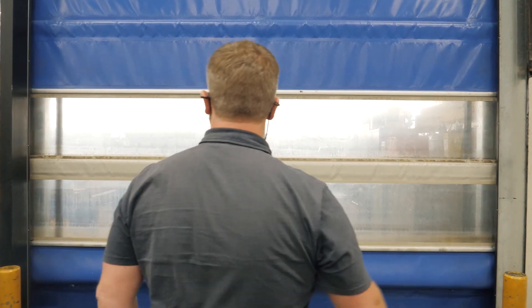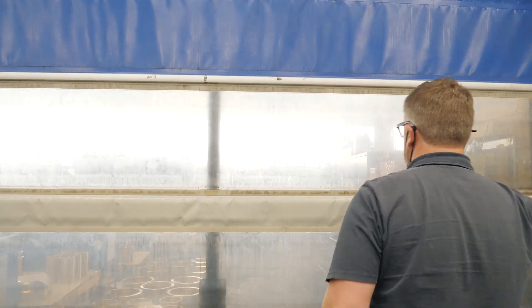My name is Jody Tuckwell. I'm the operations manager for the machine components department here at AW Fraser. I've worked here for 10 years now and yeah, it's bloody fun.